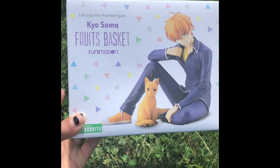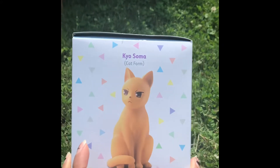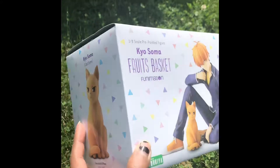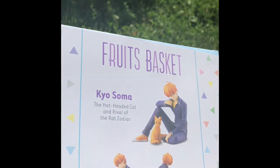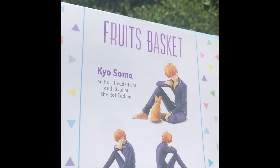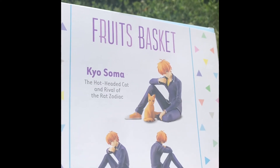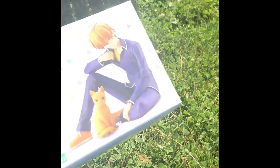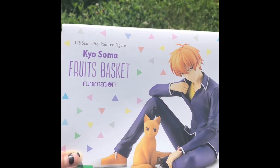Alright, so here's the box. I love the little details on it and his little cat form — it's so cute. I love how it says 'the hot-headed cat and the rival of the rat zodiac.' Are you Team Yuki or Team Kyo? I was Team Kyo from the start. Best boy.